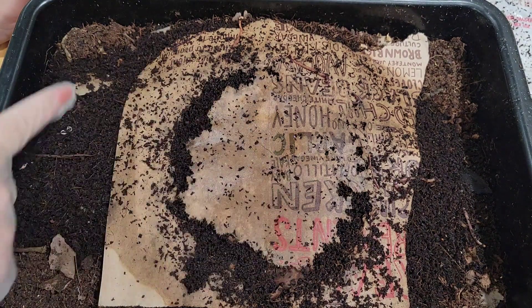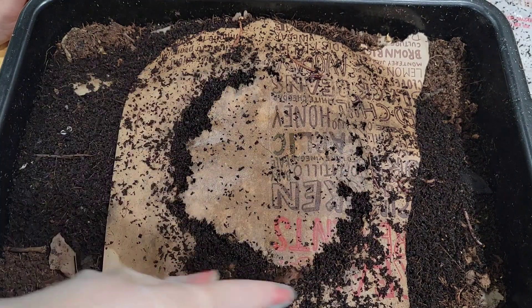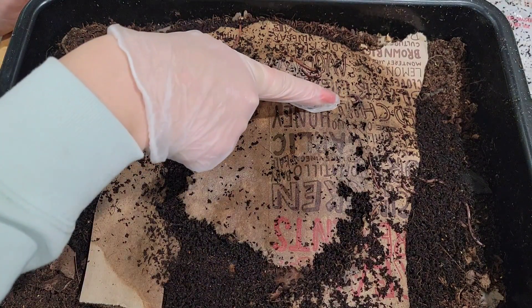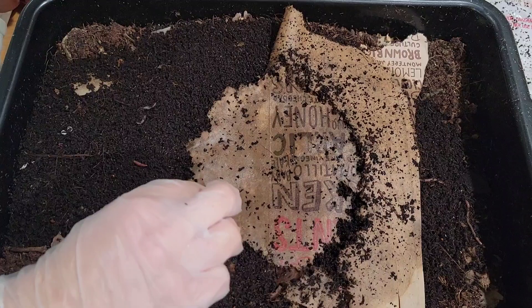I'm seeing a few worms on the top here and they've kind of chewed a nice half of a ring — half of a moon — on this paper covering on top. You can see there's a hole there and the worm is pretty much just going right through it. Let's move this the best we can.